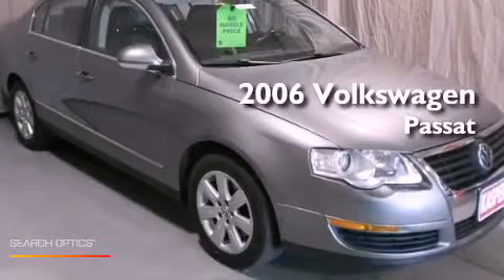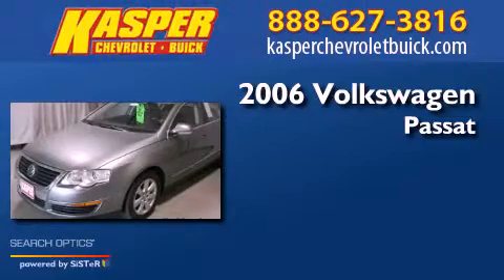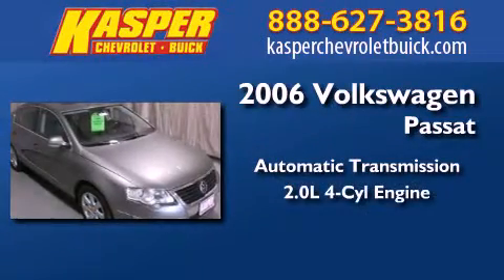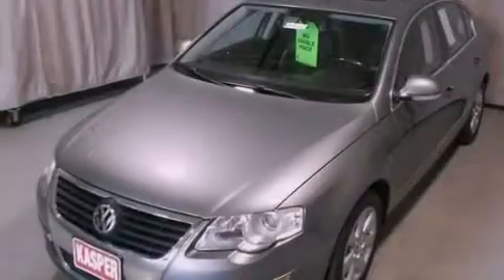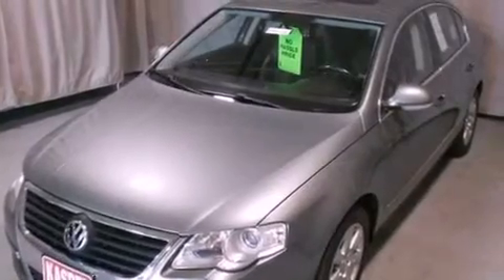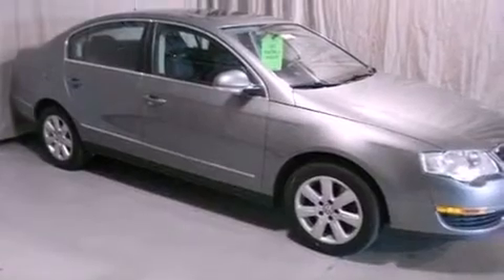This is a 2006 Volkswagen Passat. This car has an automatic transmission and an inline four-cylinder engine. Its top features include a turbocharger, traction control and stability control systems, aluminum wheels, and a tire pressure monitoring system.